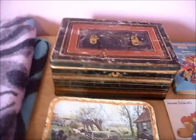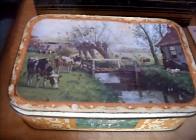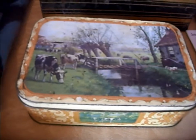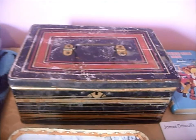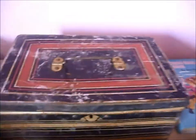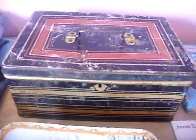Here's a couple of old tins. This one's got a farming scene with a river, but it's quite badly damaged, so I'll probably only sell that for a couple of pounds. This other one's an old cash tin without the key — I'll sell that one for £5.